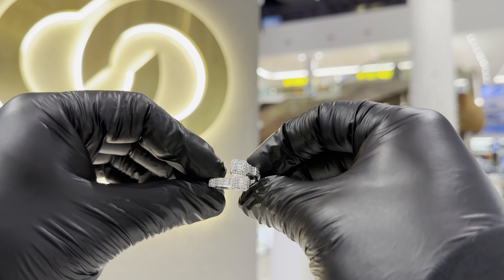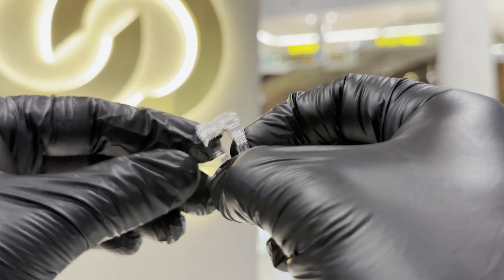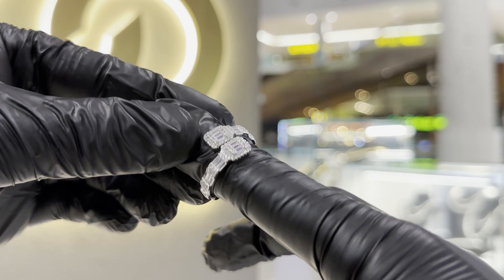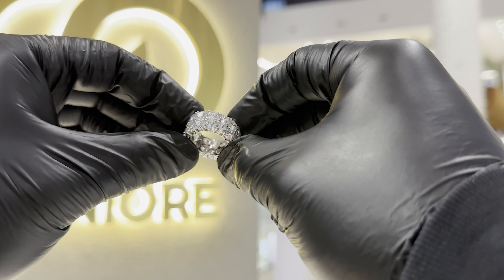We've got a bangle ring here, and I can't lie — it's a classy ring. This is what you wear when you're going on a nice day out or to an event where you want to be seen as high class.